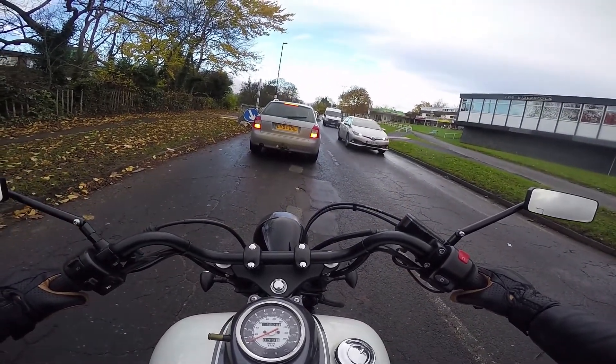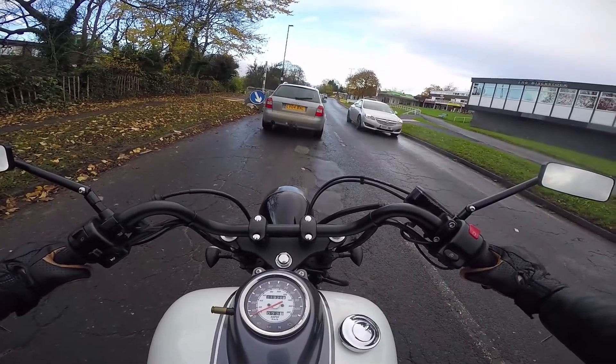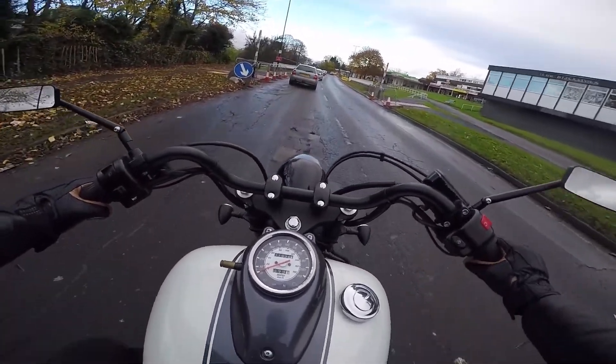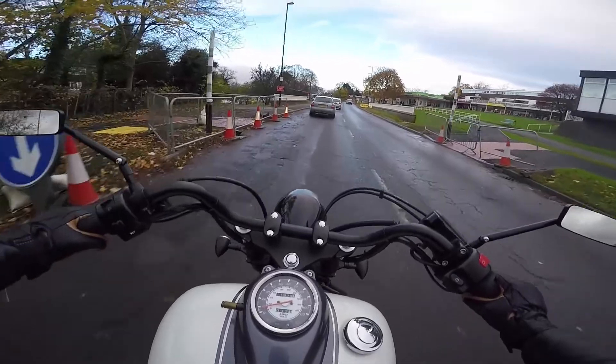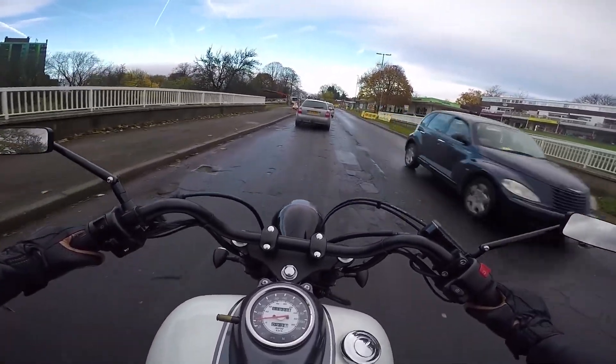This bike's brakes are a bit grabby — a bit grabby and squeaky. It's just taking me by surprise. Whoa. Some of these roads are like riding through Baghdad — keep falling into potholes and it sends my handlebars the wrong way.